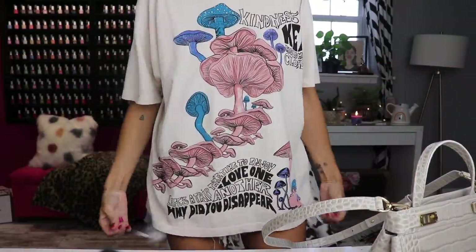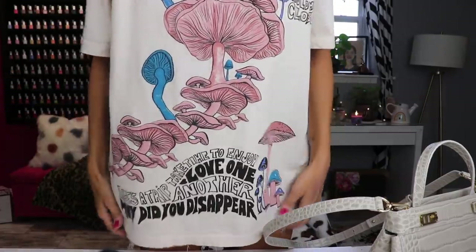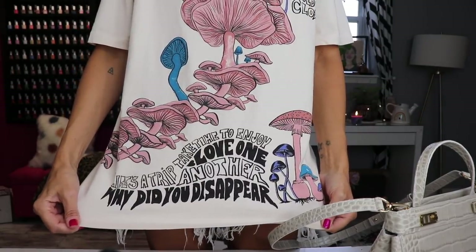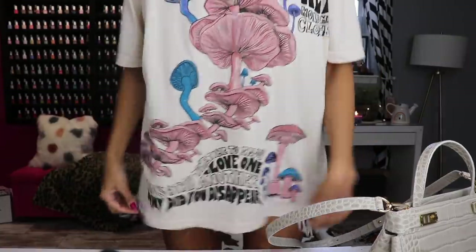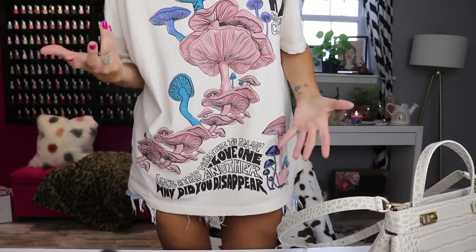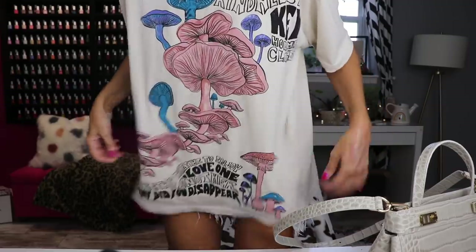I want to talk about this t-shirt — tell me this is not the cutest shirt. It's from Urban Outfitters. I saw someone on TikTok wearing it and went on a mad hunt to find it. At the bottom it says 'Life's a trip, take time to enjoy, love one another,' and up top there's something about kindness. The design is also on the back. A young guy at the sub shop told me he loved it — I'm a cool mom. I pretend to be anyway.